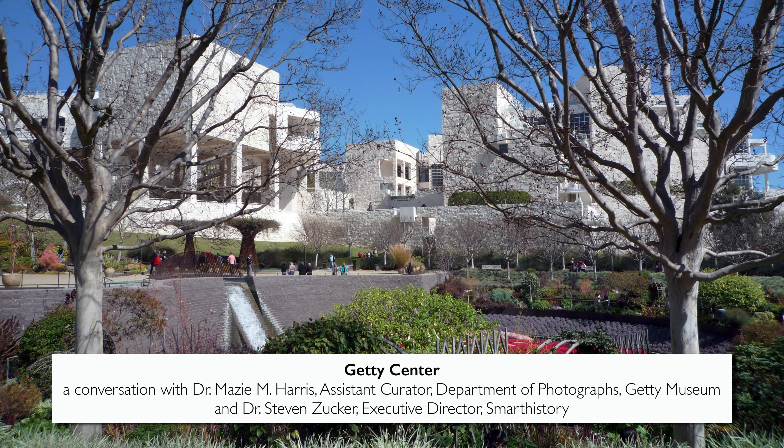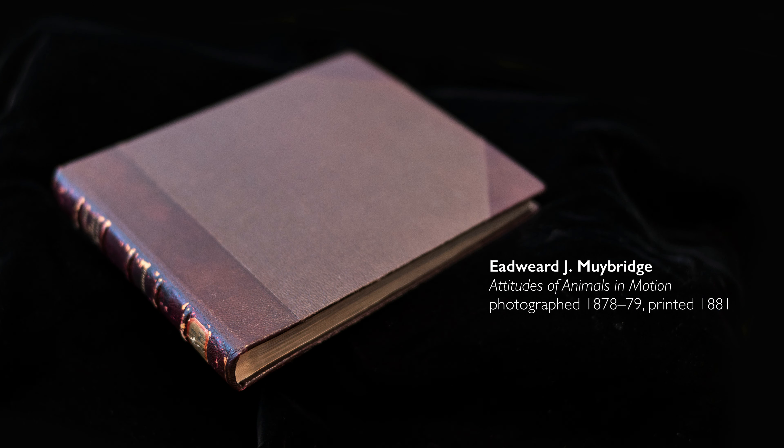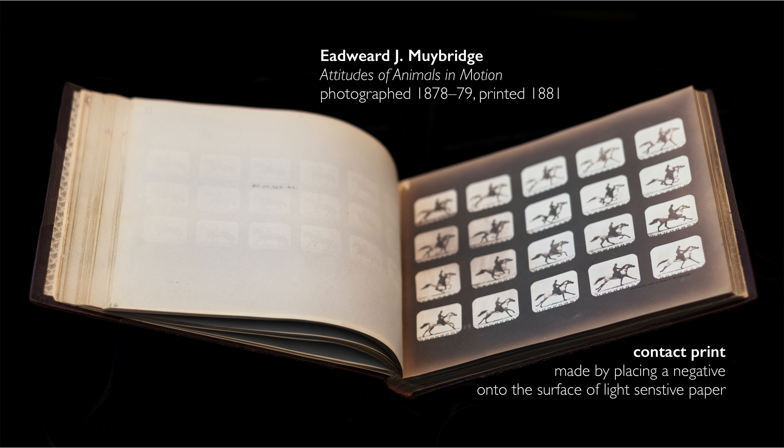We're in the Department of Photography Study Center at the Getty Center, looking at this gorgeous book from the 19th century that collects the photographs of Edward Muybridge. We have the book open to one page with a number of small contact prints that speak to Muybridge's remarkable, revolutionary project of stopping time.